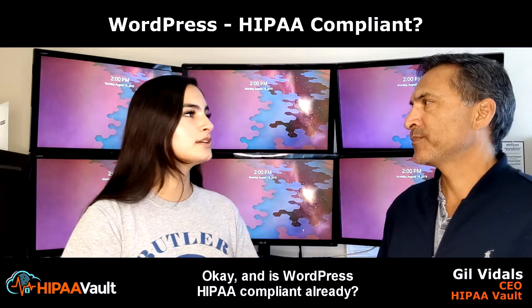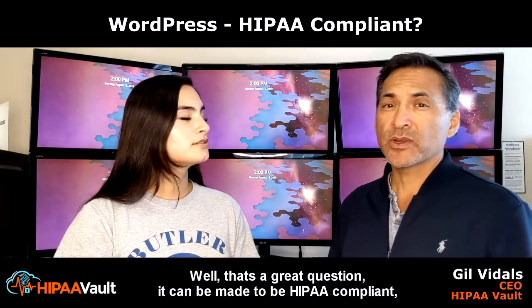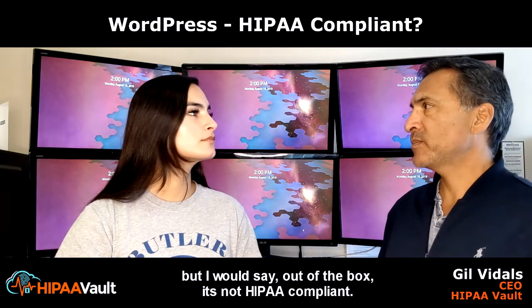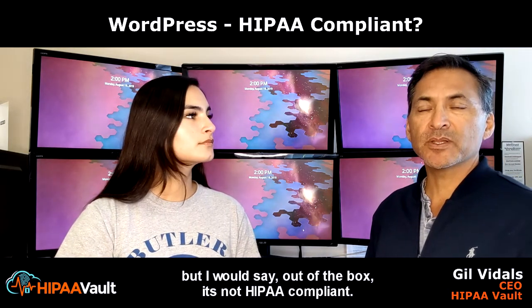And is WordPress HIPAA compliant already? That's a great question. It can be made to be HIPAA compliant, but out of the box, it's not HIPAA compliant.